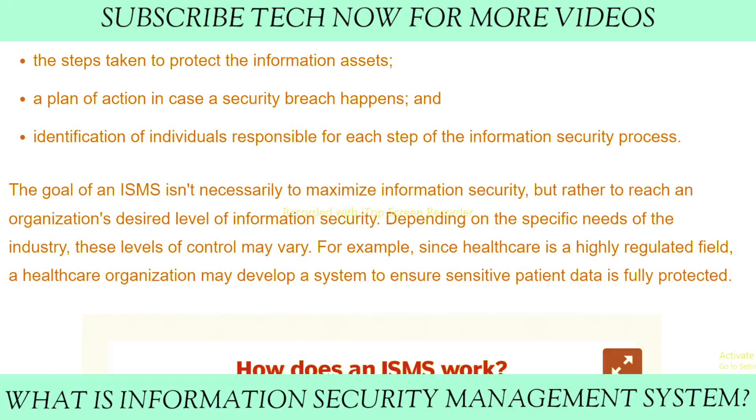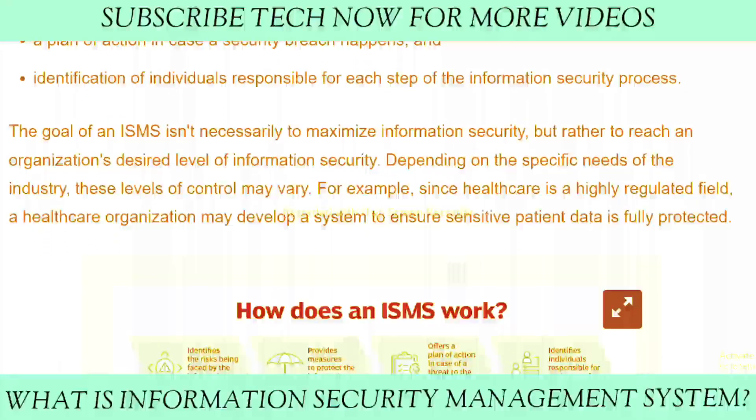The goal of an ISMS is not necessarily to maximize information security, but rather to reach an organization's desired level of information security. Depending on the specific needs of the industry, these levels of control may vary. For example, since healthcare is a highly regulated field, a healthcare organization may implement a system to ensure sensitive patient data is fully protected.